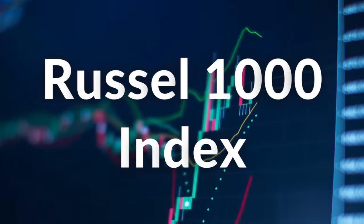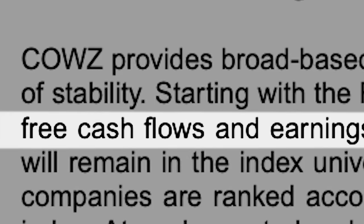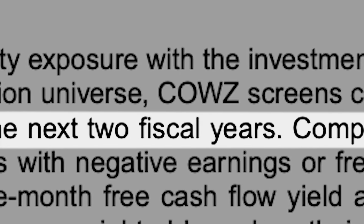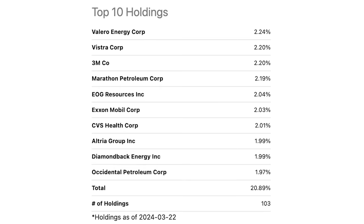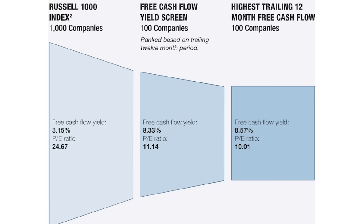So how does this ETF work? COWZ starts with the Russell 1000 Index and screens companies based on their average projected free cash flow and earnings for the next two fiscal years. Companies with negative earnings or free cash flow are filtered out, and the remaining companies are ranked according to their 12-month free cash flow yield. The top 100 names are included in the index, with individual company weightings capped at 2%.